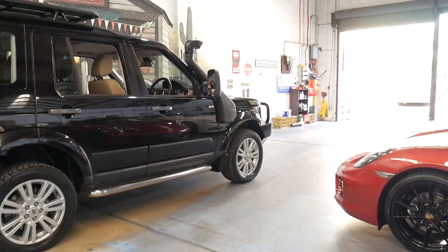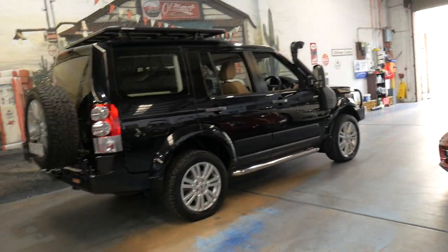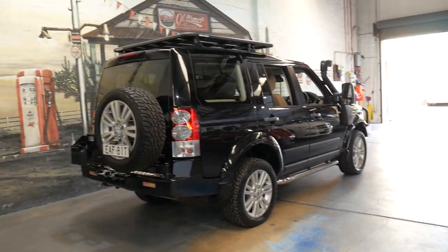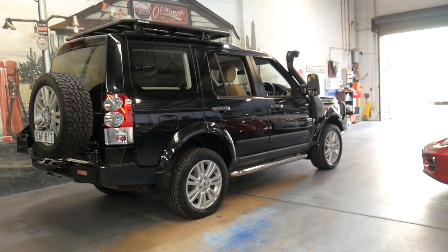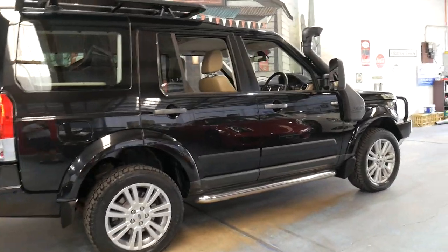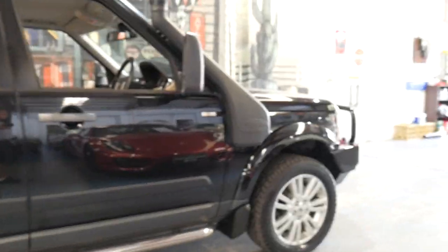It's black in colour with beige leather interior and what makes this car quite special is the fact that it's got about $10,000 to $15,000 worth of extras. This car is set up to drive around Australia, take off-road, basically whatever you like.